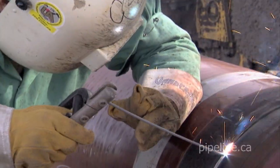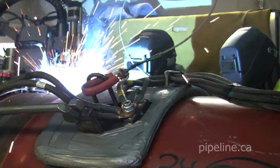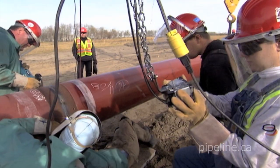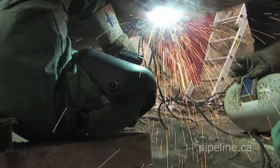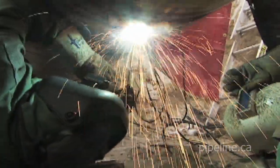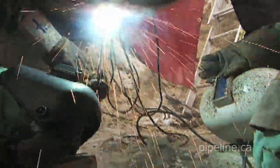Today, welders expect to do each weld pass right the first time. They constantly strive for perfection and minimum weld defects. In hand welding, teams of two welders each are often used. If necessary, a more experienced pipeline welder will provide oversight of a junior welder's work. This is part of a tradition of skills, continuity, and transfer that characterizes many pipeline construction crews.